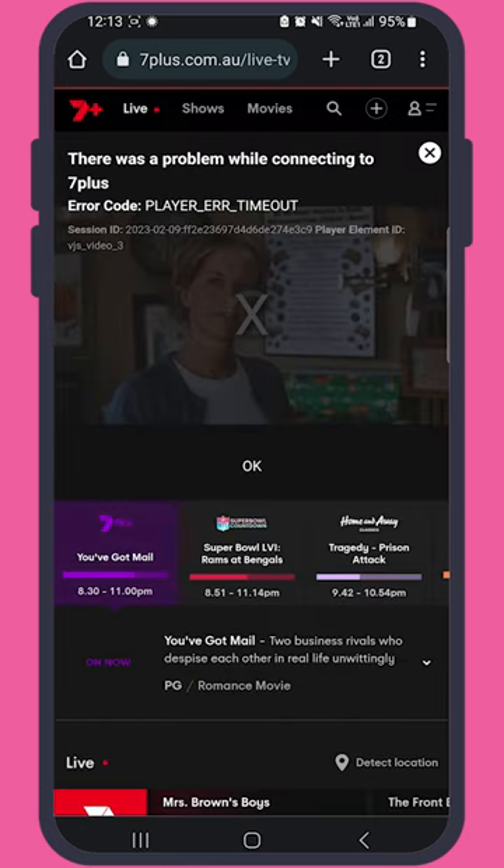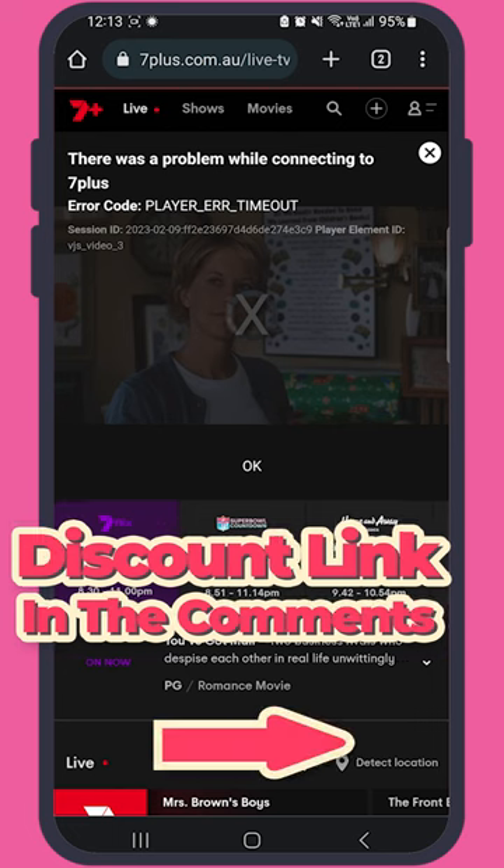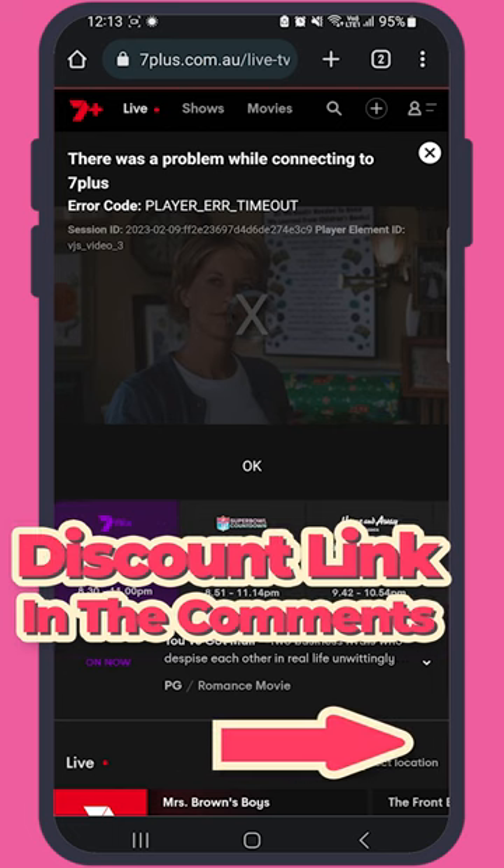However, if you're not in Australia, you won't be able to stream anything. In that case, you'll need to use a VPN to connect to an Australian server so you'll feel like you're right at home.